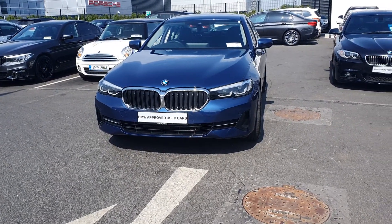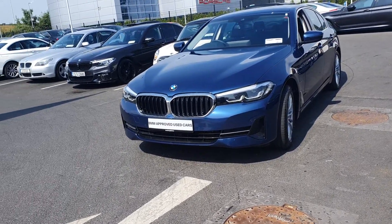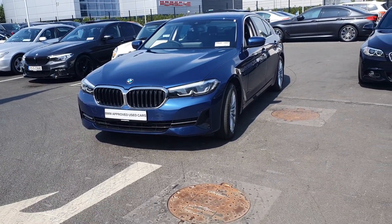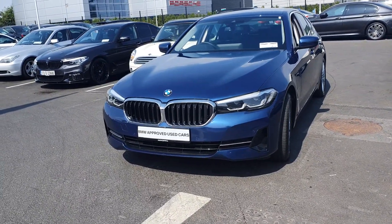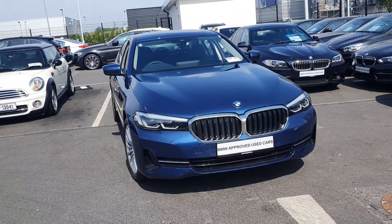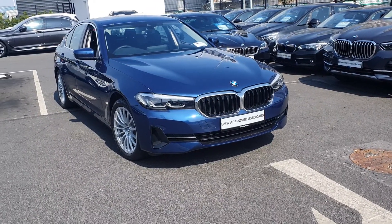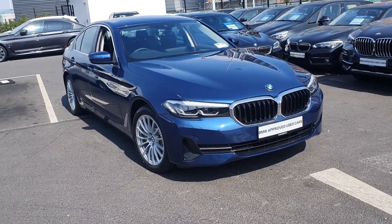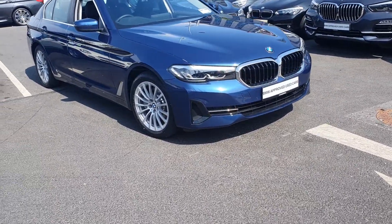Hi, this is Robert here at BMW Joe Duffy in Charlestown. Today we'll have a look around this absolutely stunning BMW 530e. This is a hybrid and it looks absolutely fantastic in this stunning blue. At the front we have your BMW signature kidney grille surrounded in chrome with black gloss in the middle and black gloss on the bottom.